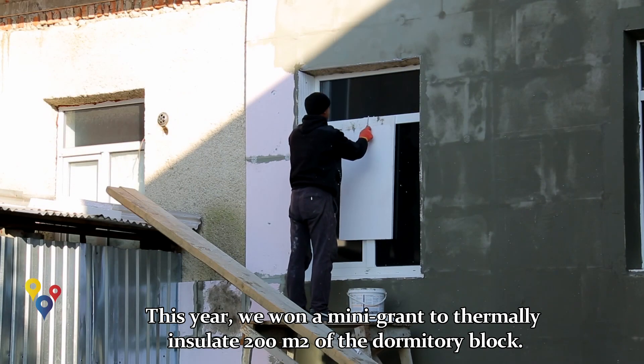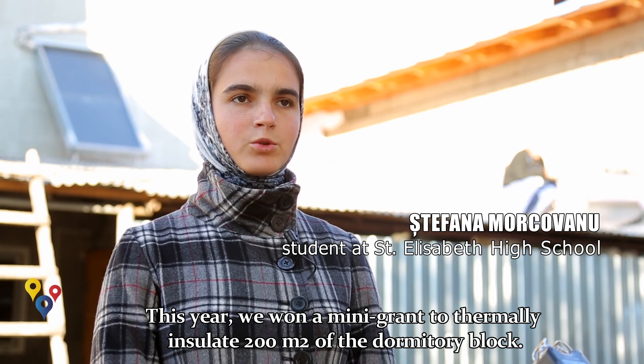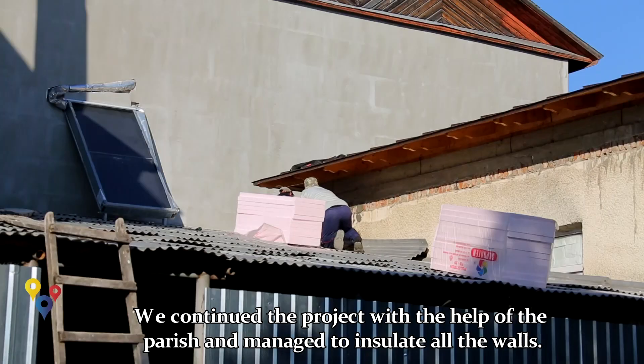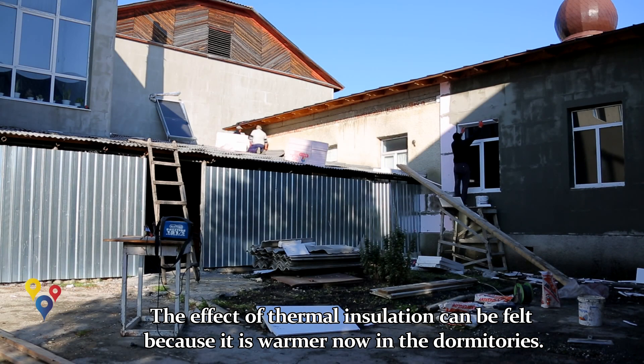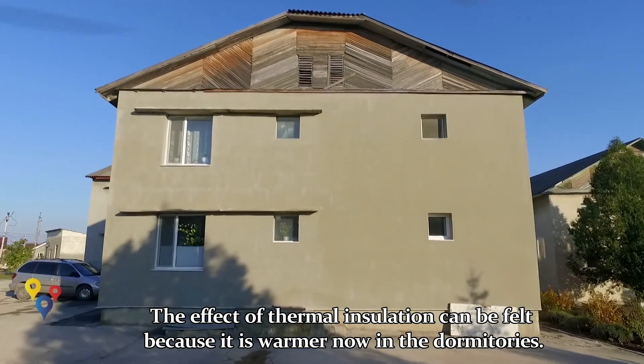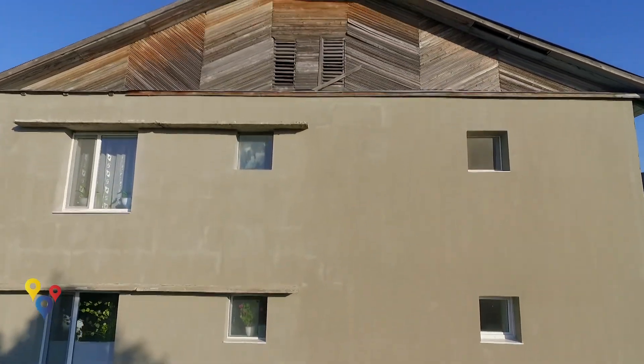În anul acesta am câștigat mini-grantul de termoizolare a căminului, care a fost pentru o suprafață de 200 de metri pătrați. Cu ajutorul donatorilor și al celor de bună credință, ne-au ajutat pentru a continua proiectul. Astfel încât s-au izolat toți pereții căminului. Se simte izolarea, se simte mai cald în cămin.